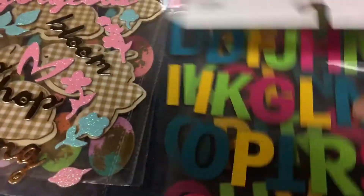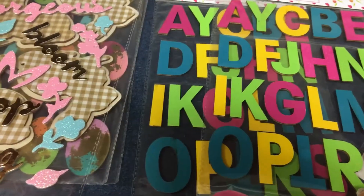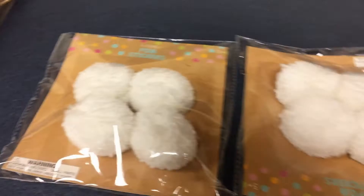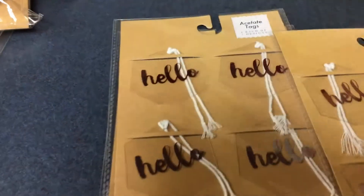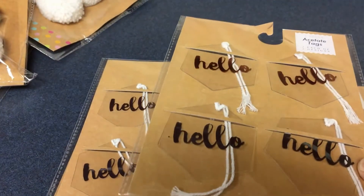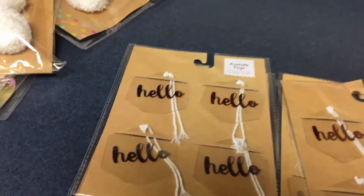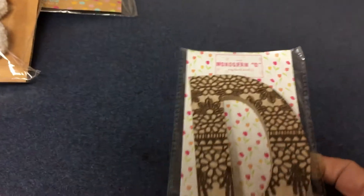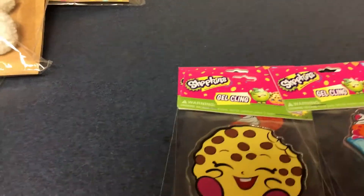I found two wooden letters, originally three dollars, so 30 cents each — I tend to use these on my whiteboard for next year. I had never even seen these at the Dollar Spot: acetate tags. I found three of them and there are only four tags, two of each design. I wouldn't have paid a dollar for four little tags, but I'll pay a dime. This letter 'D' was three dollars regular, so 30 cents. A couple of Shopkins erasers — I just think they're so cute, I love the little faces.